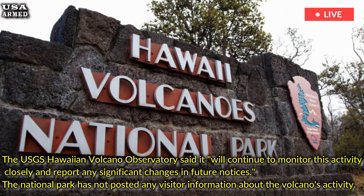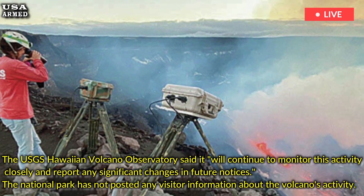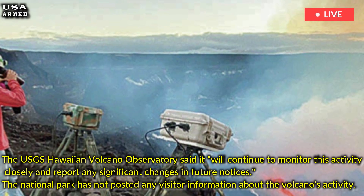The USGS Hawaiian Volcano Observatory said it will continue to monitor this activity closely and report any significant changes in future notices.